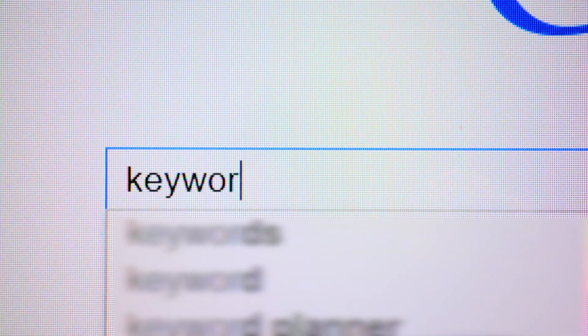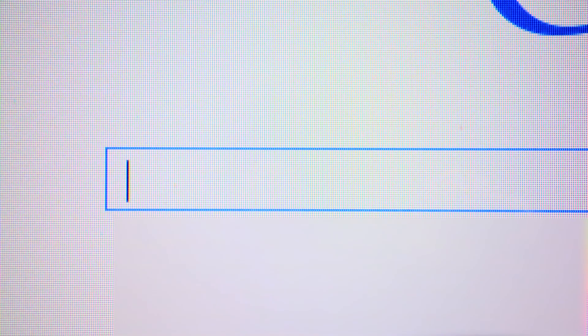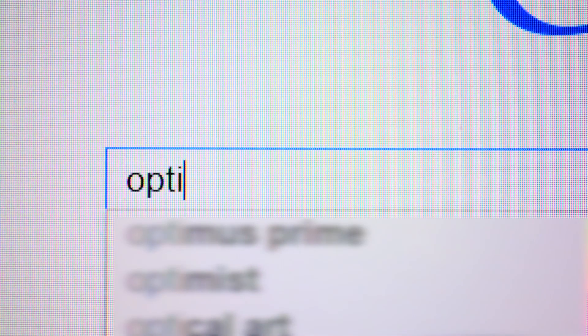So what does this mean to you? It means you're going to get better search results, at least in the United States, though you won't know whether the results are BERT-generated. Why is this a big deal? According to Google, this is one of the biggest enhancements to search it has made in five years. Thanks for watching — happy searching!